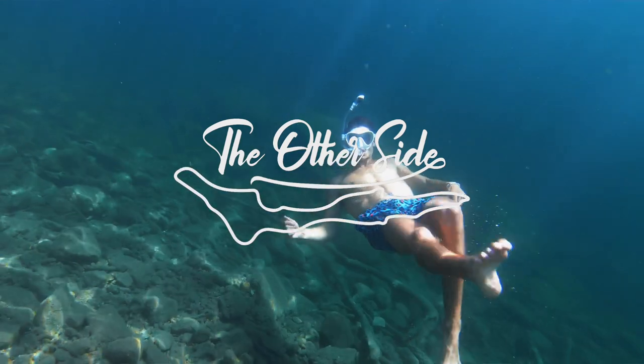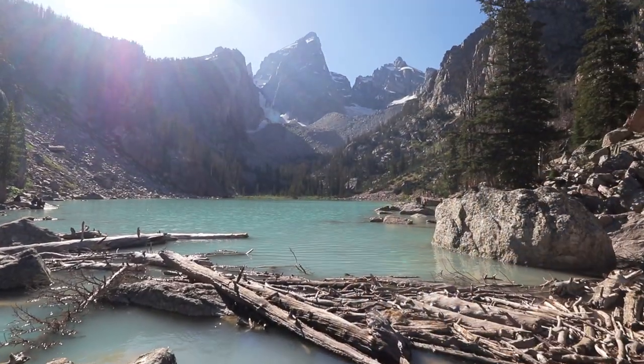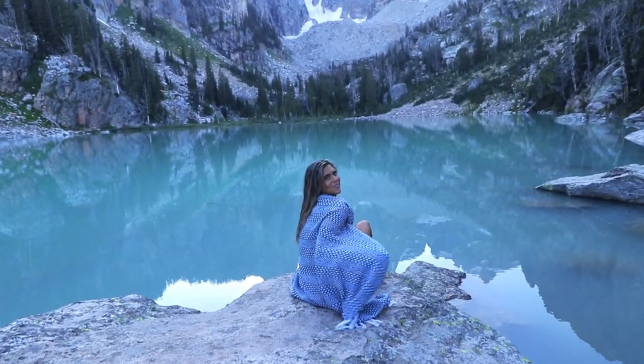Good morning from Grand Teton National Park! If you didn't see yesterday's video, make sure you check it out — we went to Delta Lake, a beautiful alpine lake up in the mountains. Today we're headed to Phelps Lake and even going to Jackson Hole to have some dinner tonight.